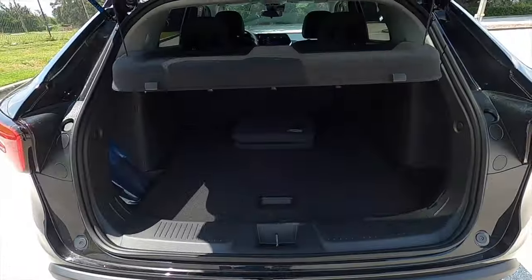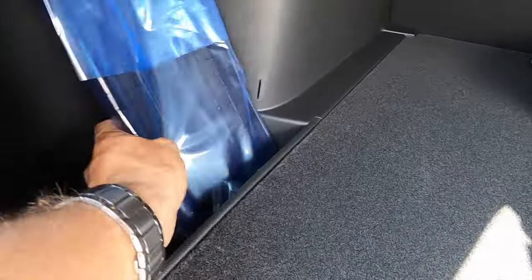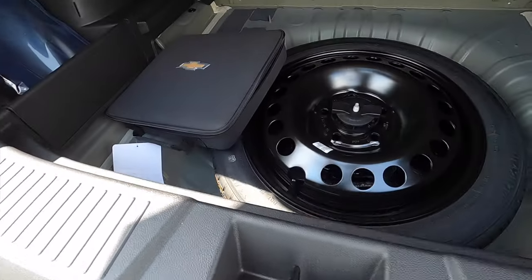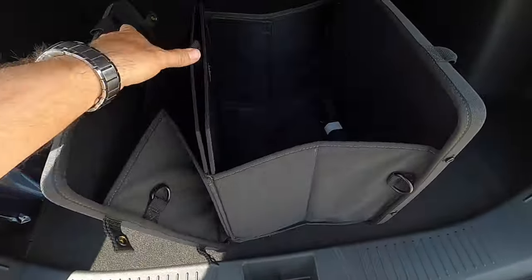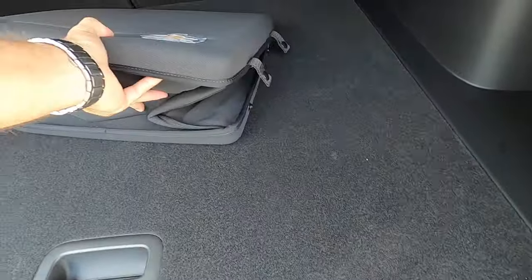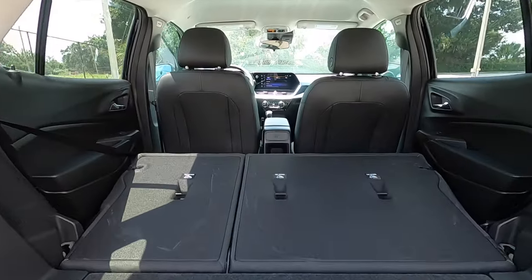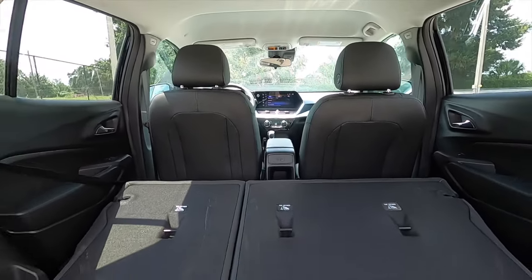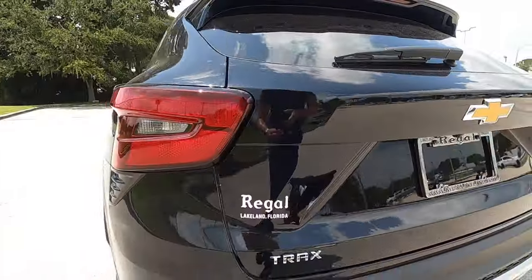A quick-release tailgate opens to 25.6 cubic feet of storage, with a small storage nook on the side. Under the floor is a spare tire. There's also a cargo bag — similar to what you'd see in higher-end vehicles like Land Rover and Jaguar — that opens up to divide the space and keep cargo from sliding around. The rear bench splits 40/60, increasing cargo to 54.1 cubic feet, which is 0.2 cubic feet more than the Trailblazer.